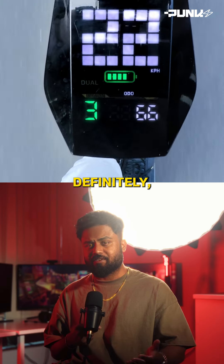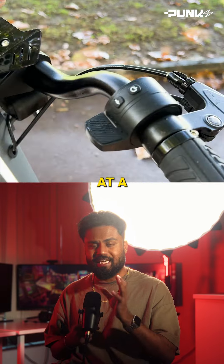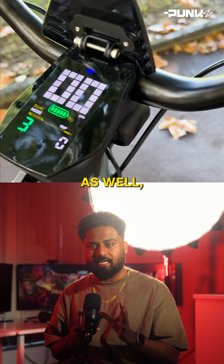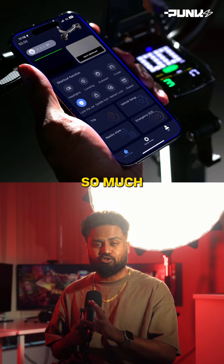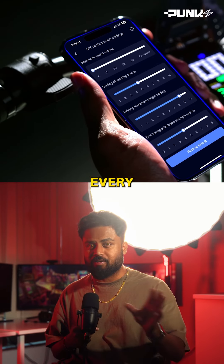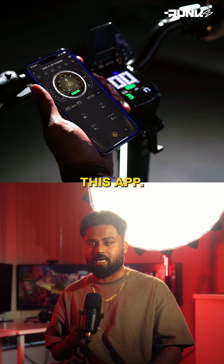My favorite part of the Punk Rider is definitely the LED display — it gives you all the information you need at a glance and it's very bright as well. The next thing is probably the app, which gives you so much customization on every little bit of the scooter. It's really impressive how much detail there is in this app.